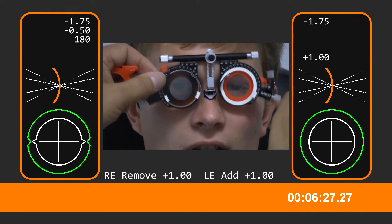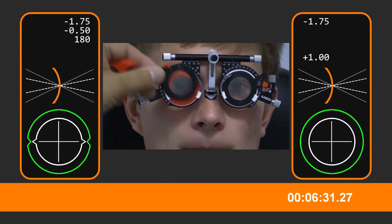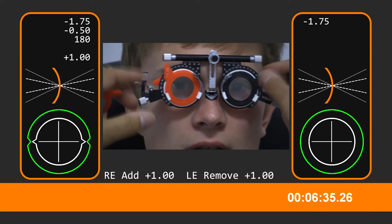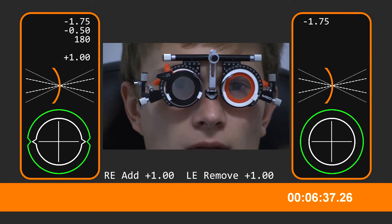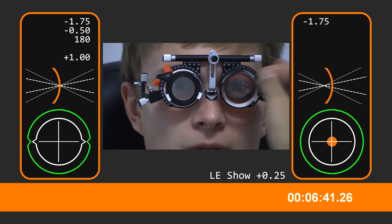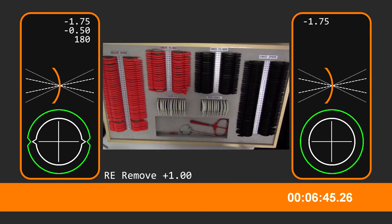Let's go back to the right eye now — see that top line there? Better with that one? Without. Without. Let's go back to the left eye now. What happens if I put that one in? Without. That's the last thing, not too bad.